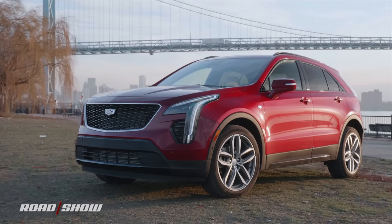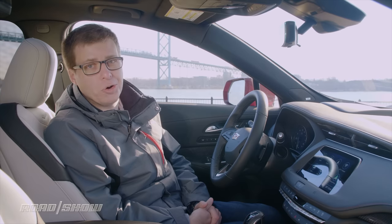The 2019 Cadillac XT4 packs lots of great entertainment and safety technology. Let's check out all the tech inside this new luxury crossover.